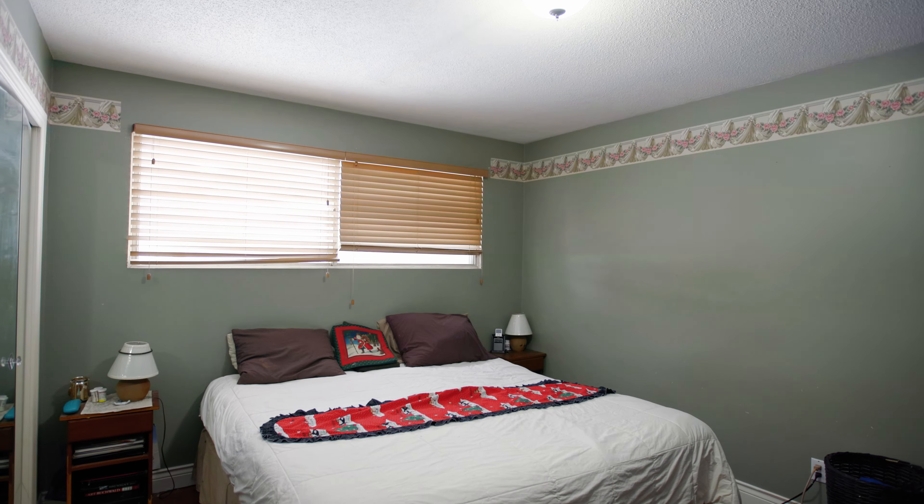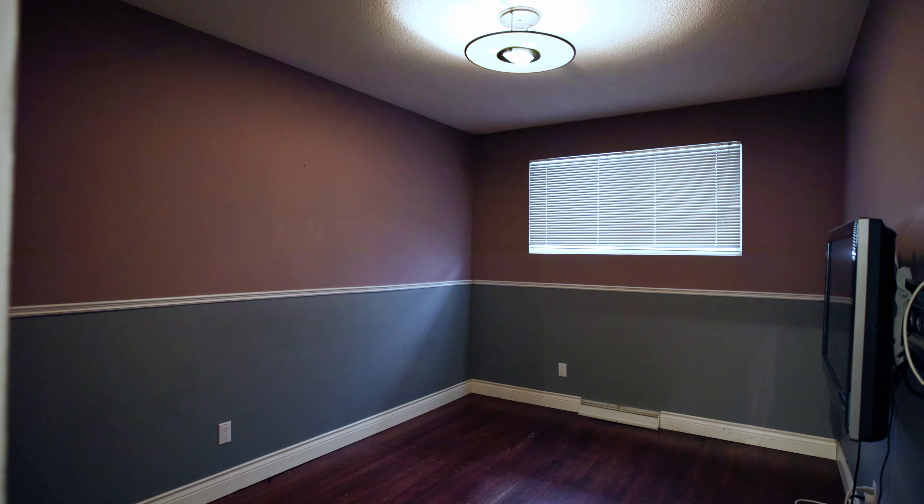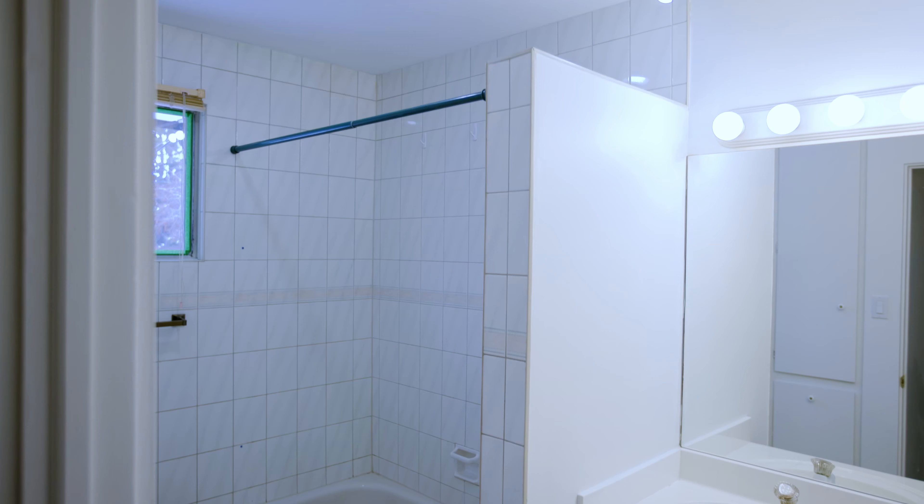The main floor also includes a master bedroom with ensuite and two more large bedrooms and a full bath.